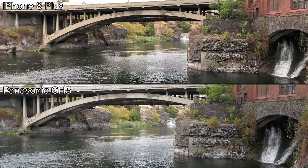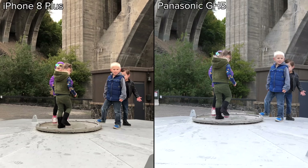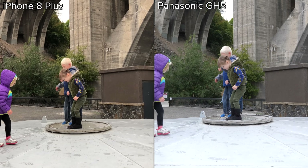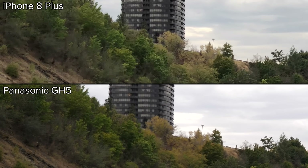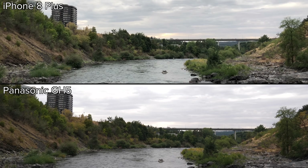In our next clip, the GH5 shows more detail, but the iPhone has a more accurate white balance. In this scene, it was the opposite, with the GH5 showing colors more true to life, although the 8 Plus's colors look more pleasing. Because of all the detail in this shot, the iPhone's lower bit rate is causing compression artifacts, but other than that, both clips look really similar.